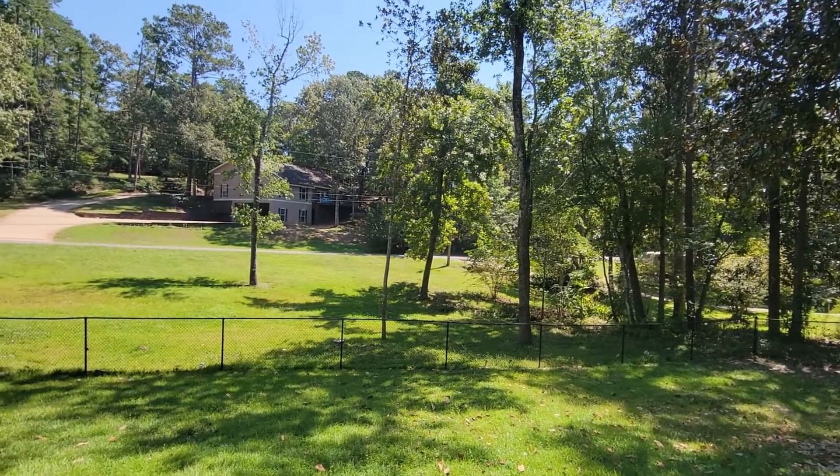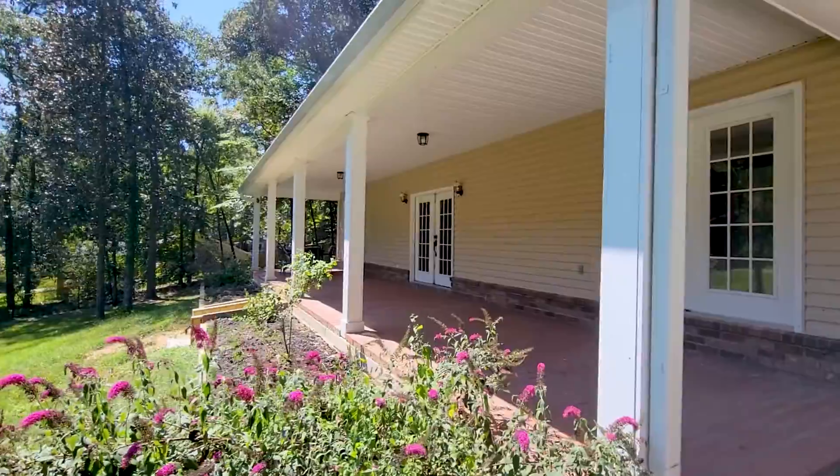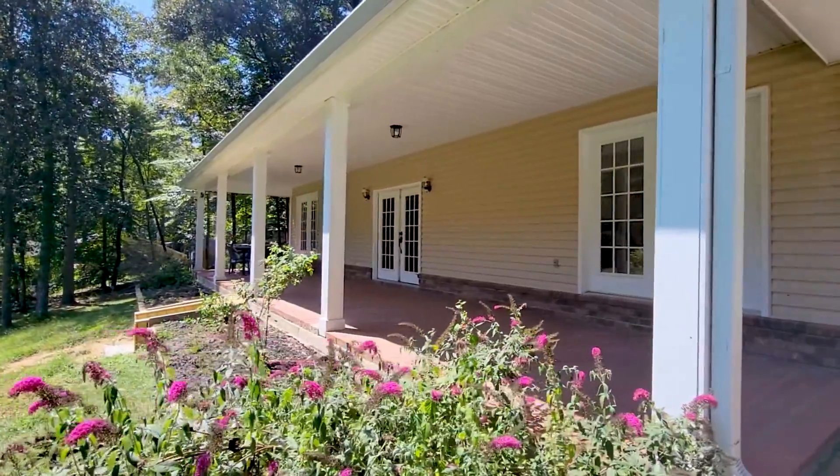It sits on 1.1 acres, over 2,500 square feet of living space, three bedrooms, three baths. Come on in, let's go take a look.